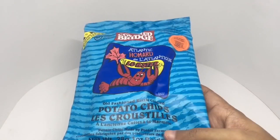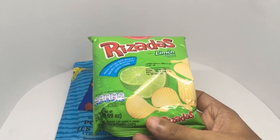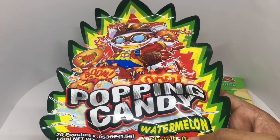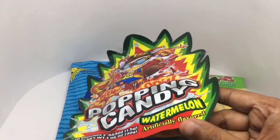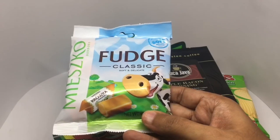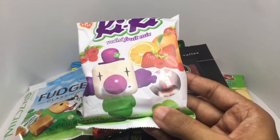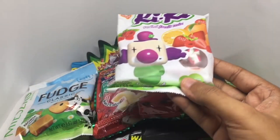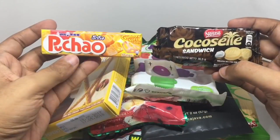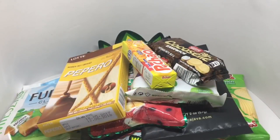We get lobster flavored potato chips, lemon flavored chips, besitos cheese snack, watermelon flavored popping candy, maple bacon roasted coffee, fudge chocolate, gummy candy, kiki candy, pepper snack, and two individual snacks. That's a lot of snacks — nearly nine to ten pieces.